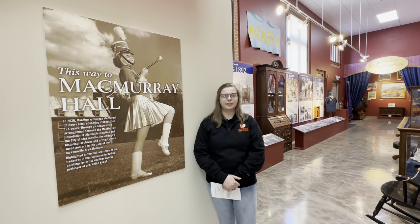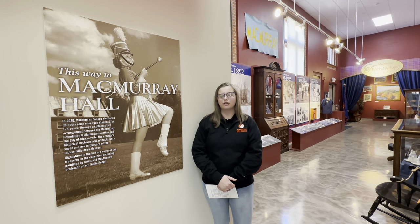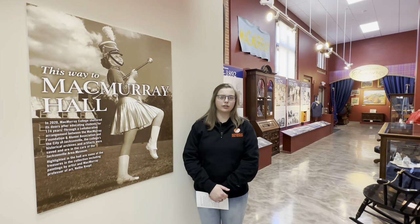Welcome to McMurray Hall, a part of the Jacksonville Area Museum. My name is McKenna Servis and I'm the Jacksonville Area Museum Manager and the Coordinator of the McMurray Collections and Archives here at the Jacksonville Area Museum. This will be the first video in a series that will show off what we have here at Mac Hall and what's kept in the archives of the former college.